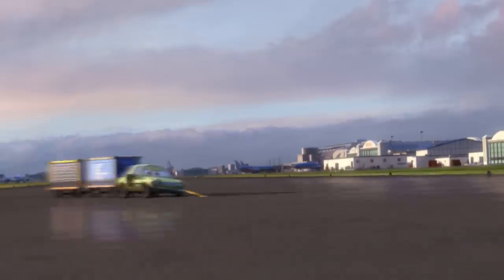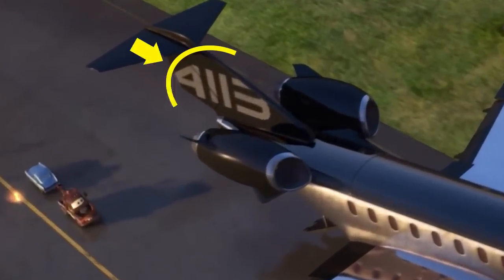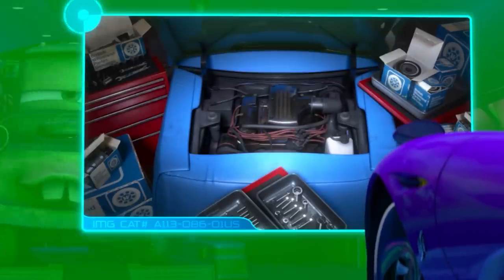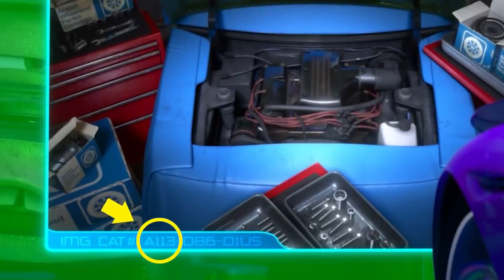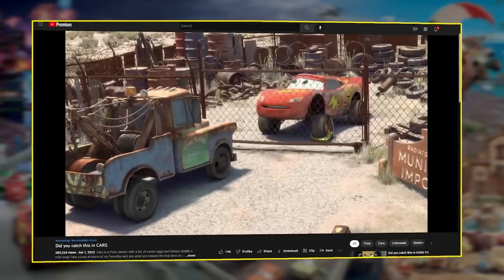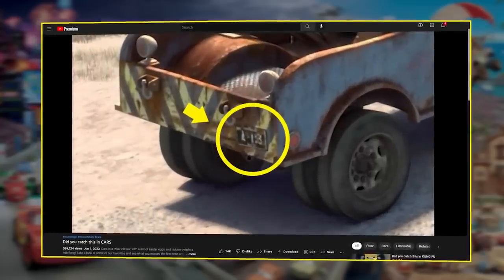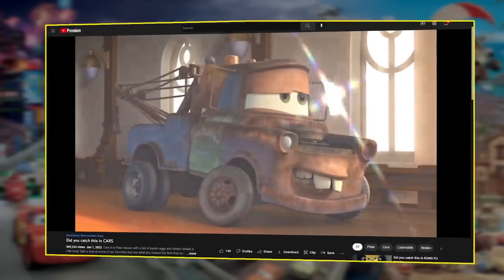Did you happen to catch the number on Sidley's fin? That's right — it's A113. We mean it this time. In fact, A113 shows up in the cabin as well, as part of the image catalog number for the mysterious mastermind behind the Lemons. If you've seen our video for the first Cars movie, then you know that A113 was with us all along on the rusty old license plate attached to Tow Mater.